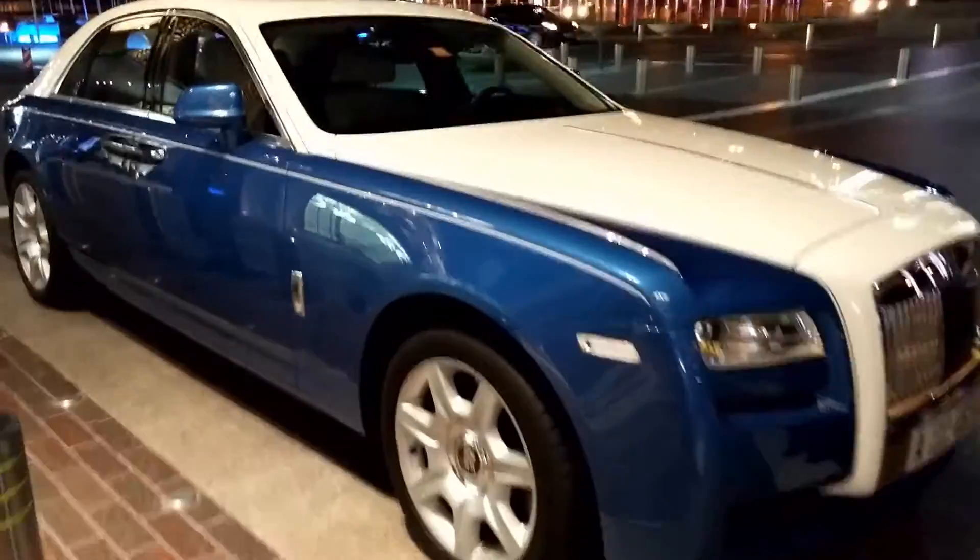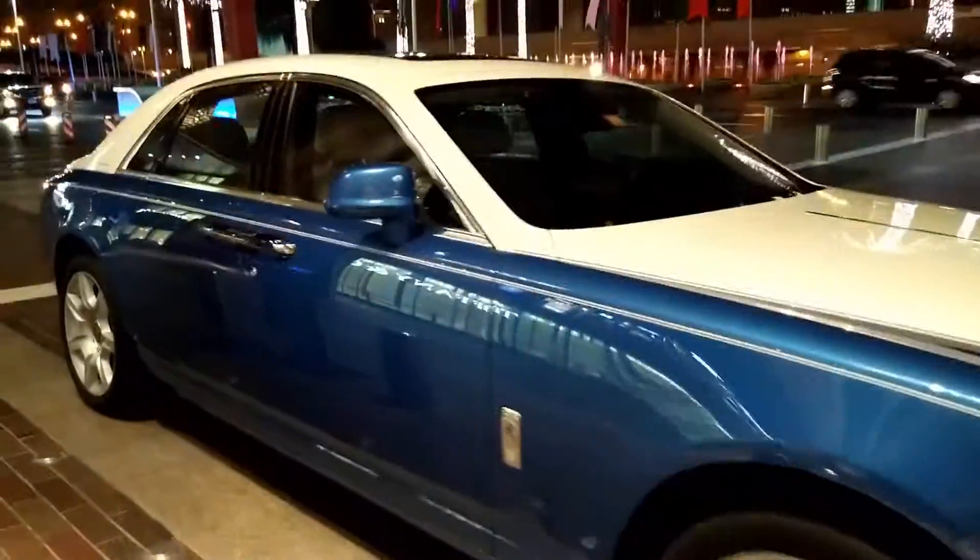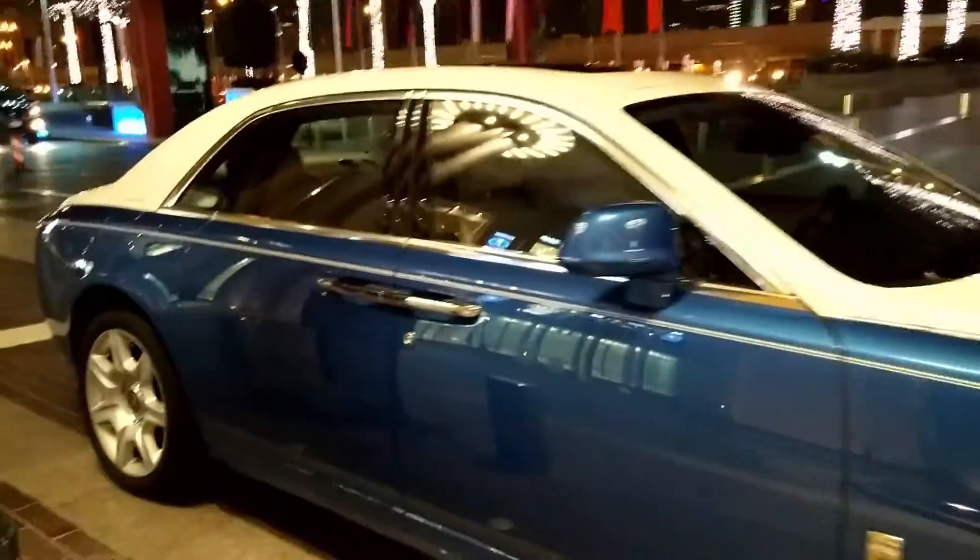The first car we have here is a Rolls-Royce Ghost — very nice in a two-tone color scheme, blue and white.